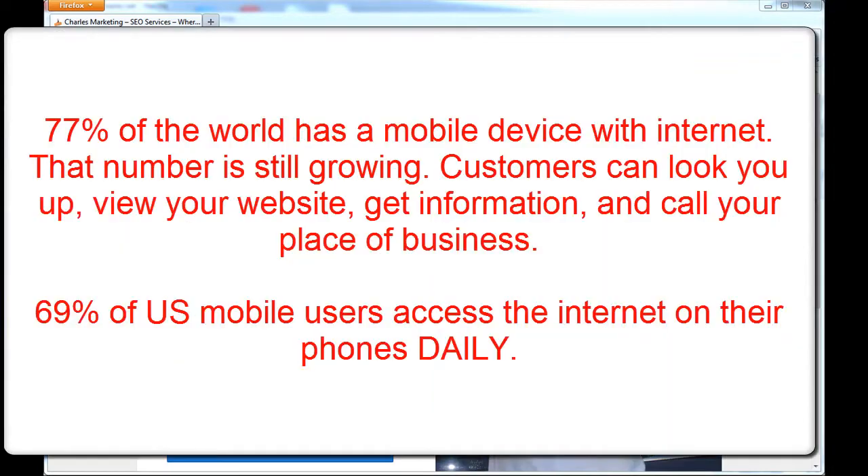Now why do you need it? Look around you. What do you see every day? People on cell phones, every day, no matter where you go — cell phones, tablets, cell phones all day, 24/7.